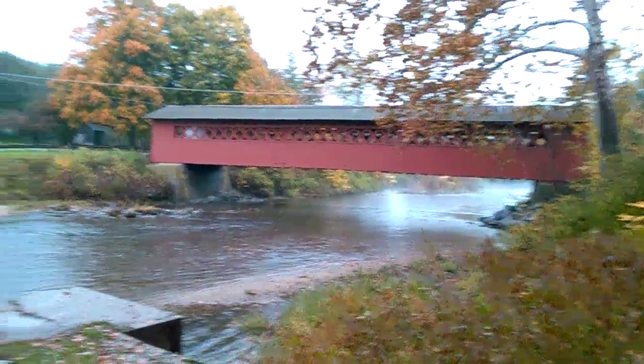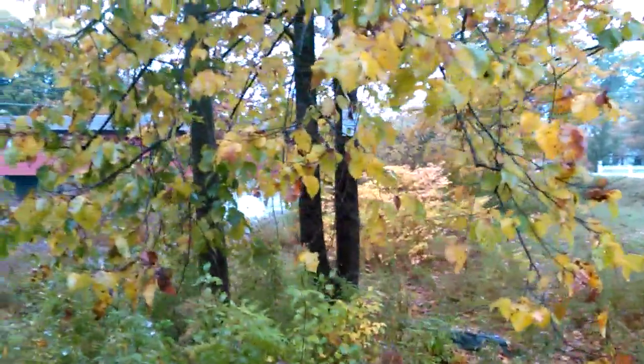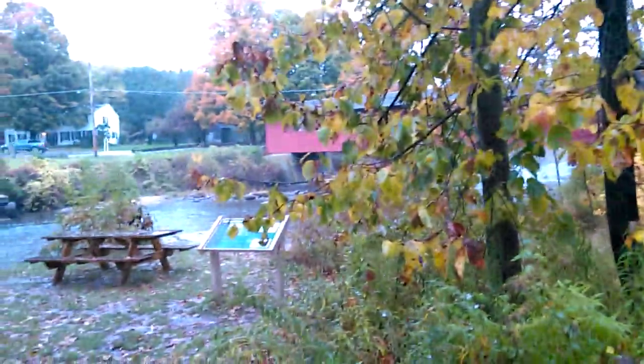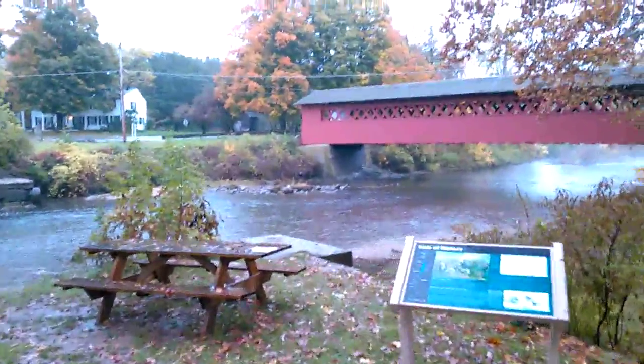There's the old covered bridge with all the trees and fall foliage. The leaves are changing and already on the ground. It's still raining out, so I wanted to go show you the bridge — we're gonna run over there real quick.